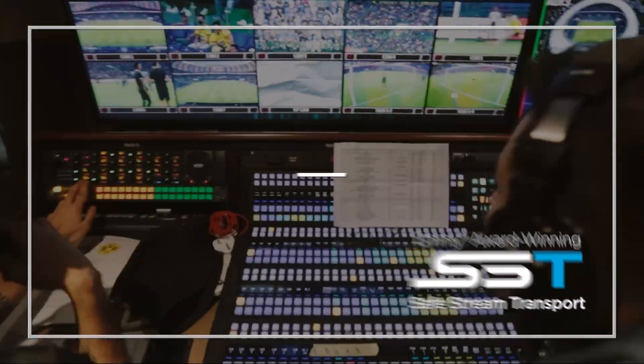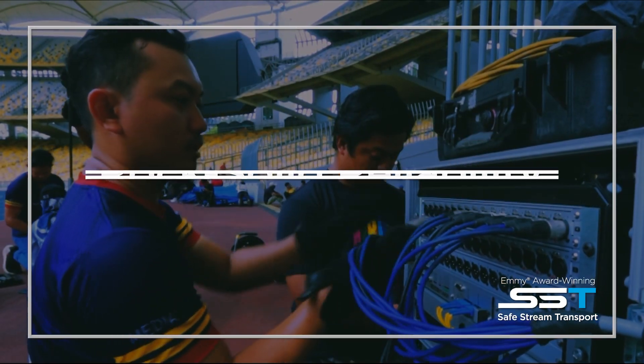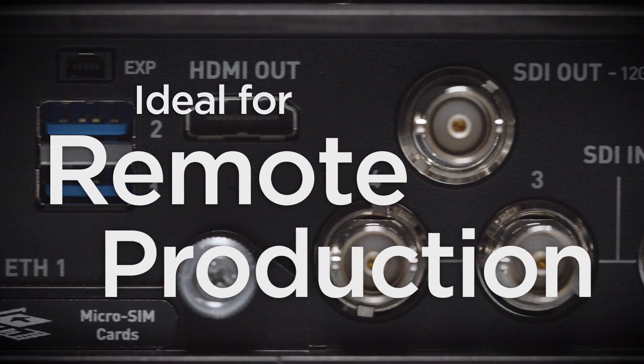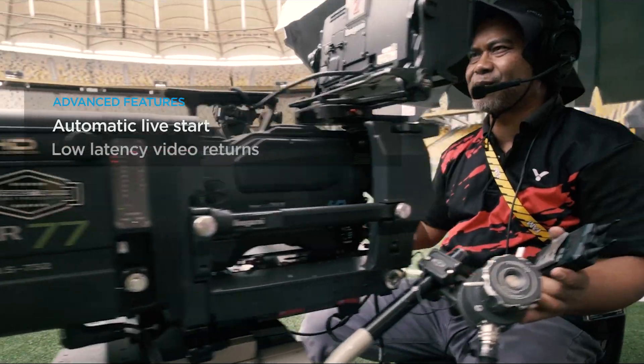the Pro 460 can transmit high quality live video over congested mobile networks with maximum reliability and at the lowest latency. Ideal for remote production, the HiVision Pro 460 offers advanced features from low latency video returns to bidirectional IFB intercom,